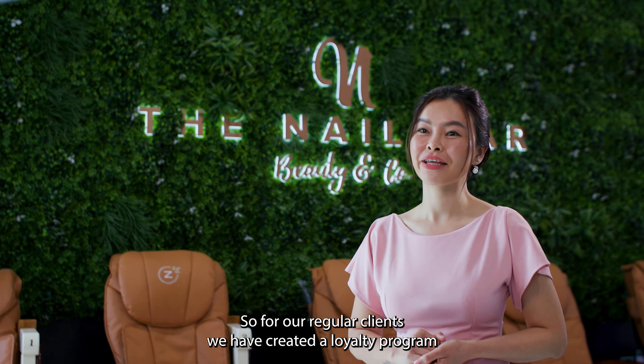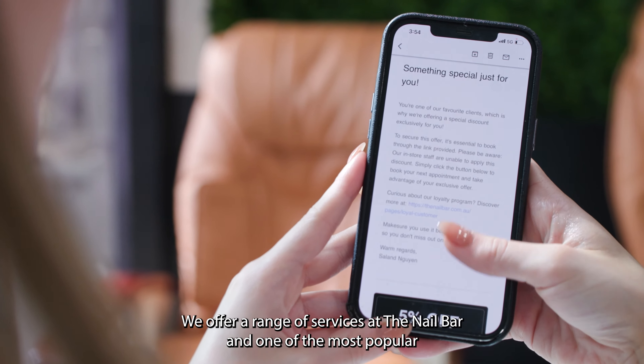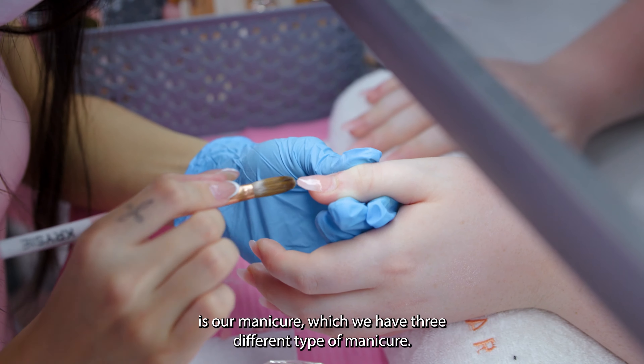For our regular clients, we have created a loyalty program where every month you will get something special. We offer a range of services at The Nail Bar, and one of the most popular is our manicures, which we have three different types of manicure.